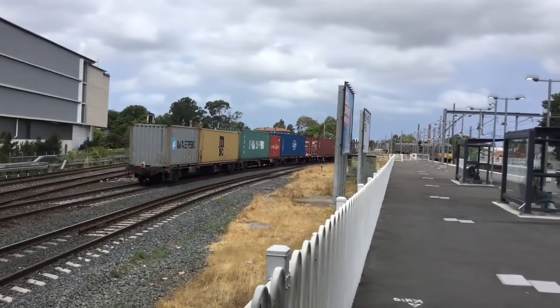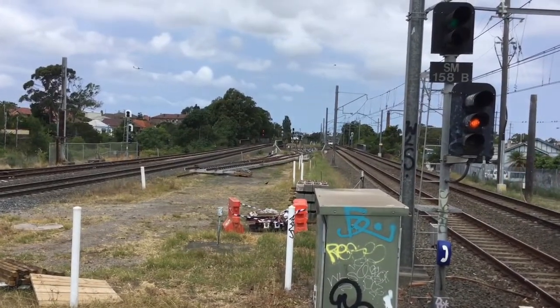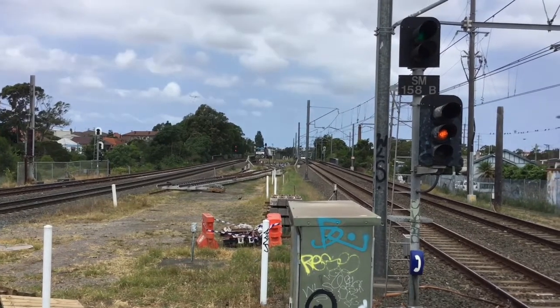This train is heading to Port Putney. There we have the lovely new train T171 — it is heading to Enfield Yard.